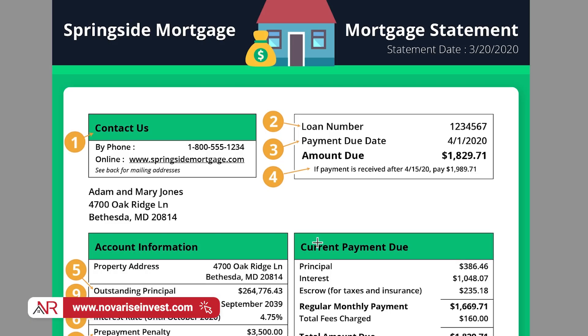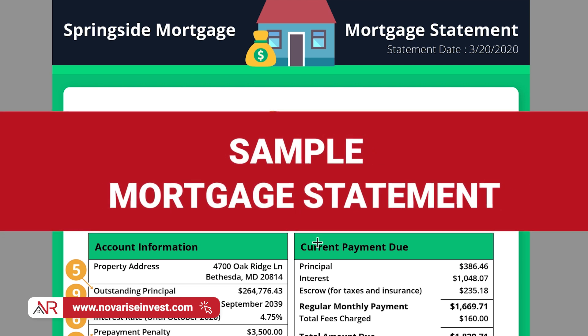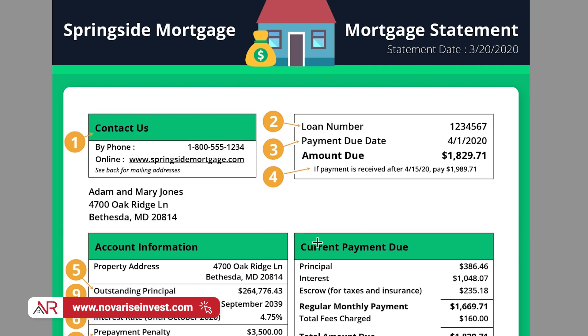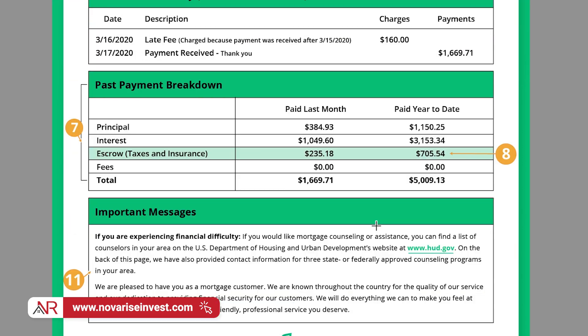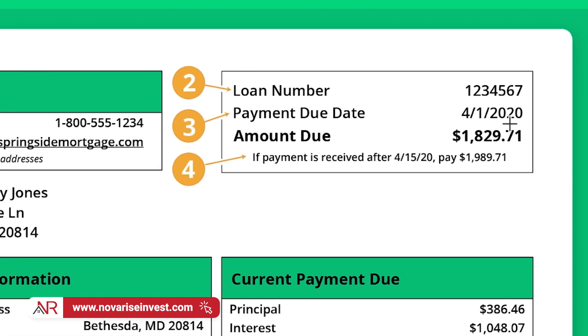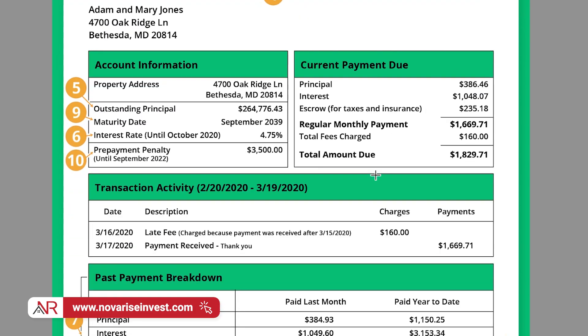Before we proceed, I want to level the playing field. I decided to download a sample mortgage statement just to give you an overview of what you should be looking for whenever you receive one. It will help you better understand what I'm about to share with you. Here's a sample copy from LendingTree — nothing special. You've got the loan number, you've got when it's due, you have to make your mortgage payments on time, and the amount that is due. I really want you to pay attention to this section right here.